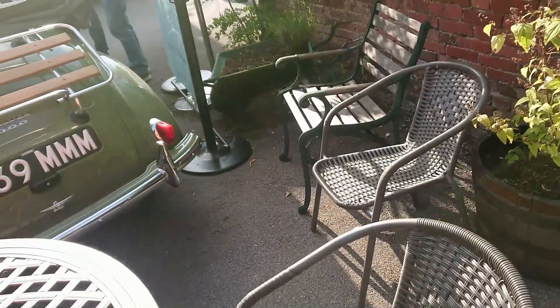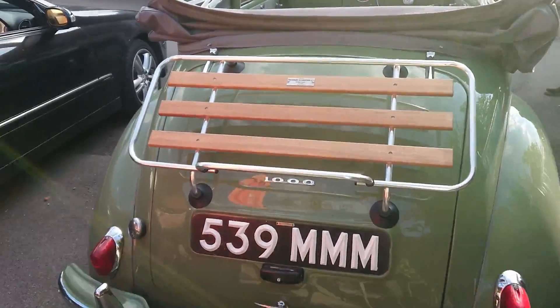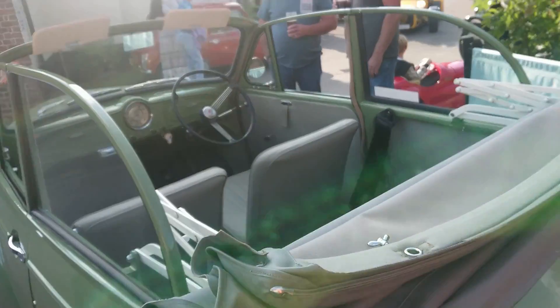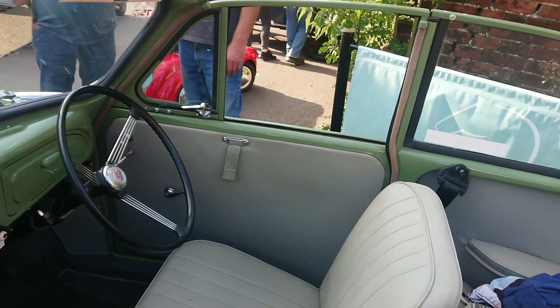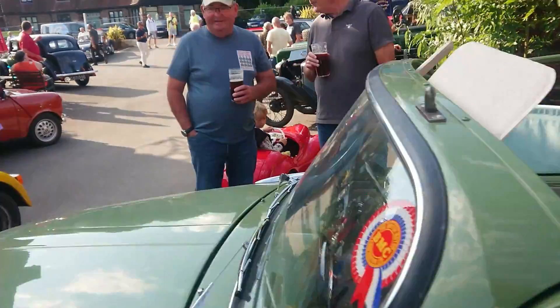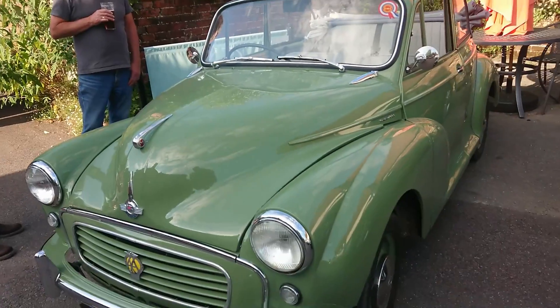Morris Minor Tourer — this is the early Morris 1000. This will be around 1956, something like that. It's got the clap-hand wipers and things like that. This looks in really nice condition actually. If this is a genuine Tourer and an early 1000, that would be worth quite a lot of money.